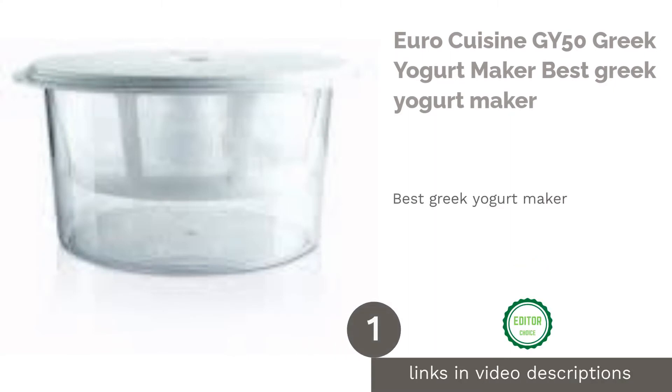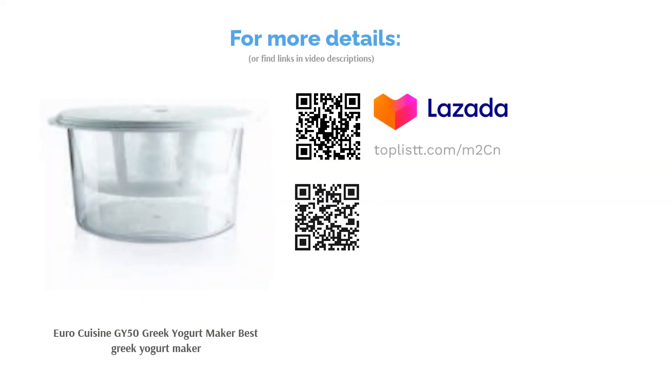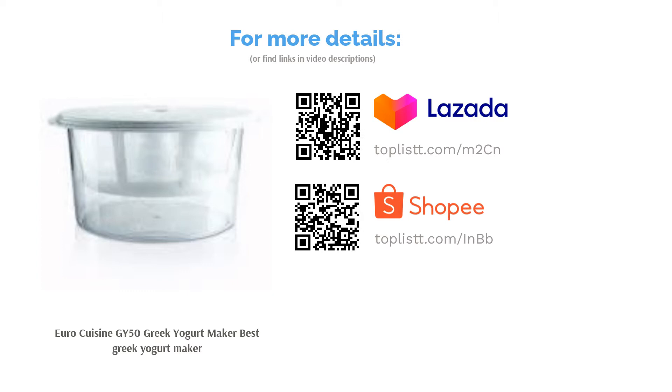The first product on our list is the Euro Cuisine GY50 Greek Yogurt Maker. Consuming a tub of ready-made Greek yogurt might be your best bet to a healthy lifestyle, but a homemade Greek yogurt can be better. This yogurt maker comes with a BPA-free strainer kit which can whip up to two quarts of yogurt. Surprisingly, the sugar level of strained Greek yogurt is lower than regular ones. With this machine, you can enjoy fresh yogurt every time in just a few hours.